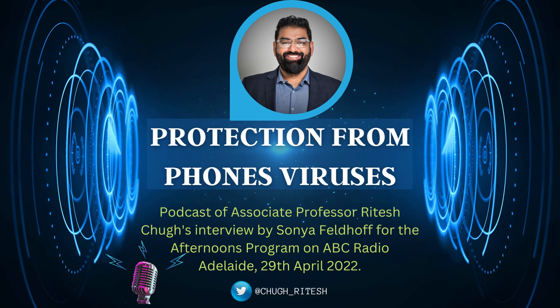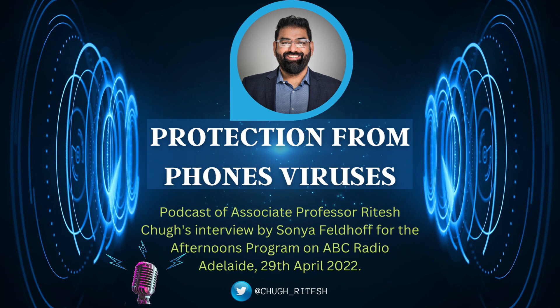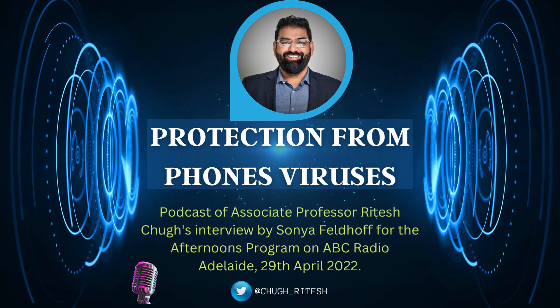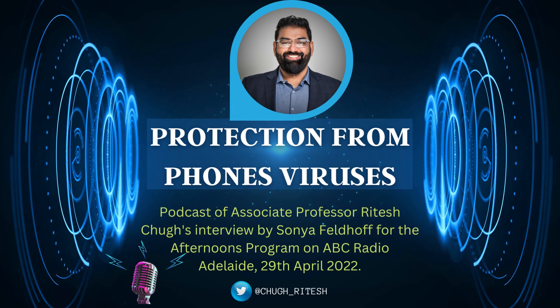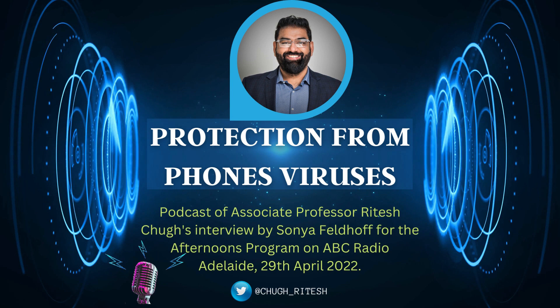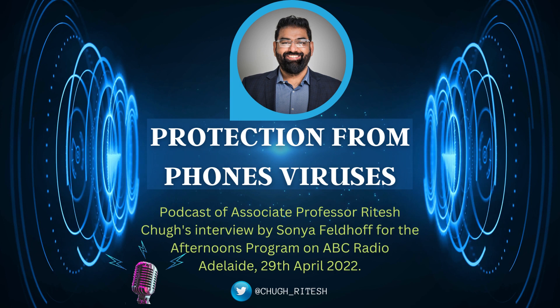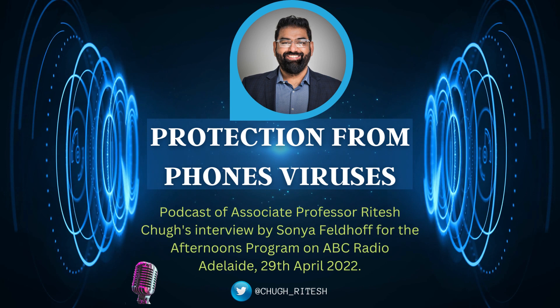Is it always obvious when a virus, malware, or spyware is on your phone? It's not easy to tell whether your phone is infected. However, your phone will start showing some abnormal patterns or behaviors. Some of the signs to watch out for include excessive battery drain, unusual pop-ups, your phone performing slower than usual, apps crashing randomly, and the device overheating unexpectedly.